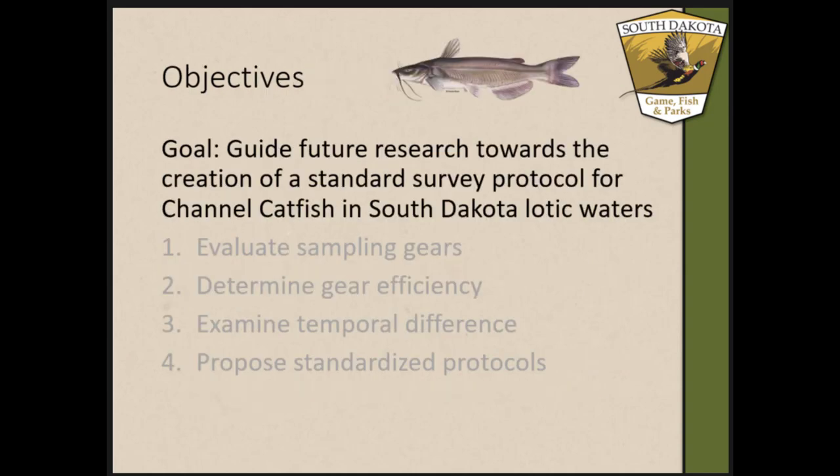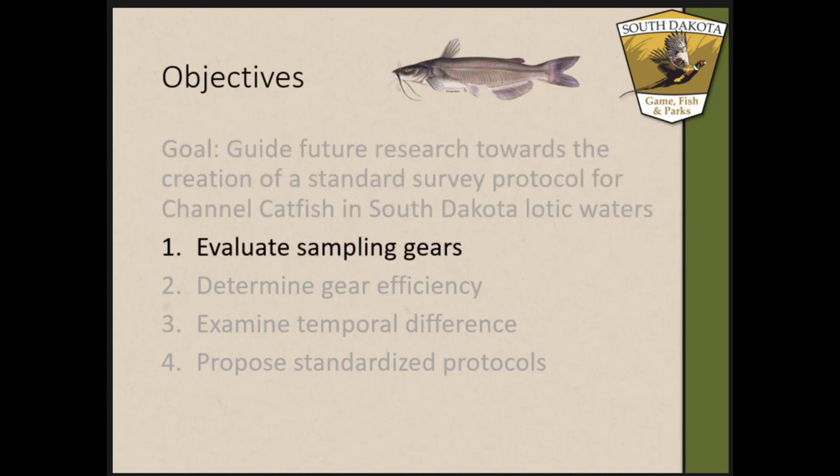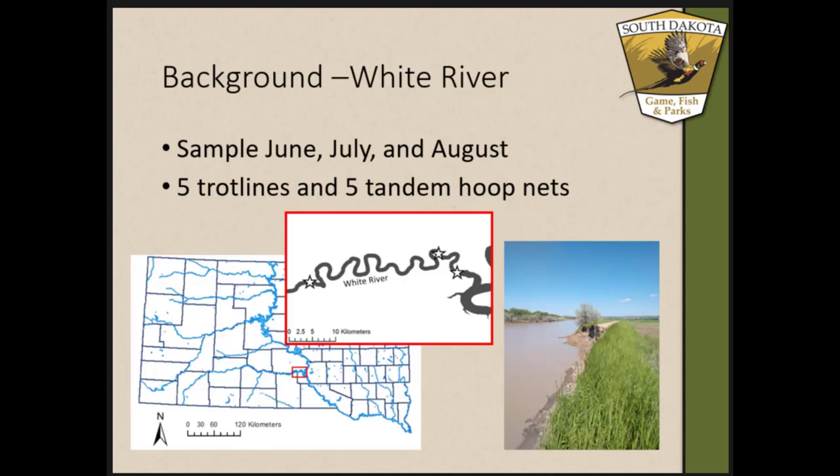The goal of this project was to guide South Dakota toward creating a standard protocol for sampling channel catfish in their lotic waters. We had four objectives: one, to evaluate sampling gear — tandem hoop nets and trot lines specifically; two, to determine if one gear was more efficient; three, to determine if there was a temporal difference in sampling, trying to pinpoint seasonally when we should be focusing our sampling efforts; and four, to propose standardized protocols from what we learned.